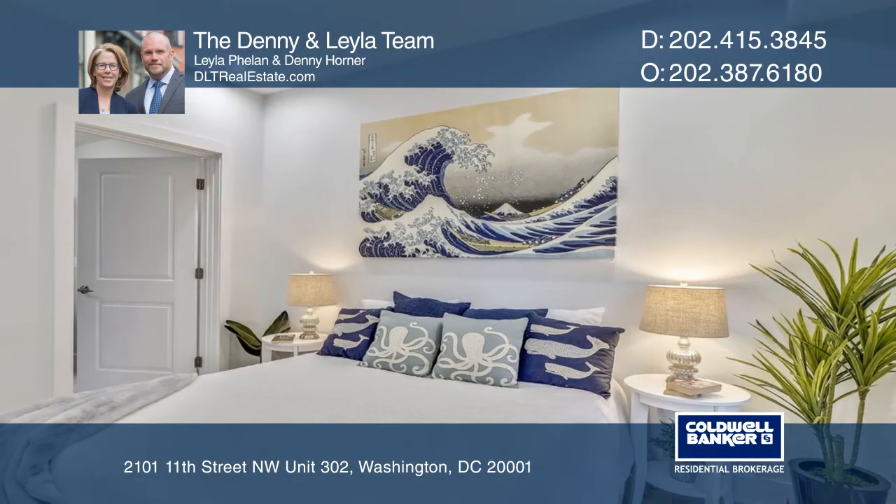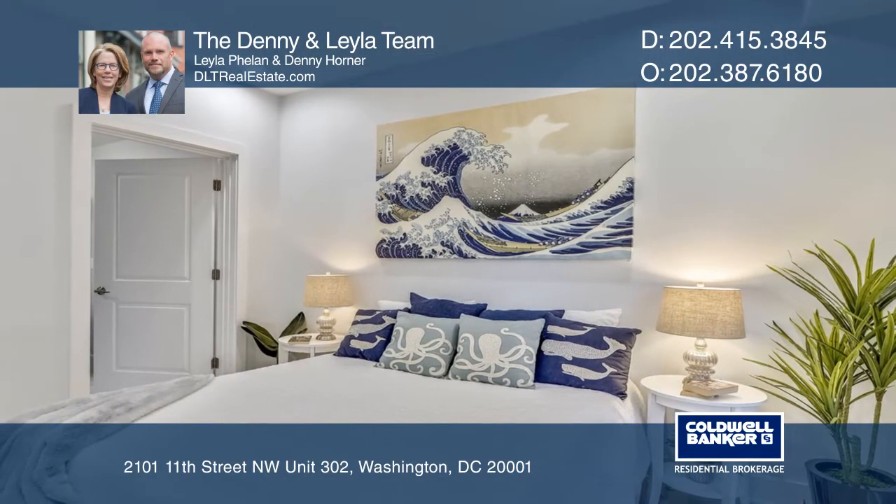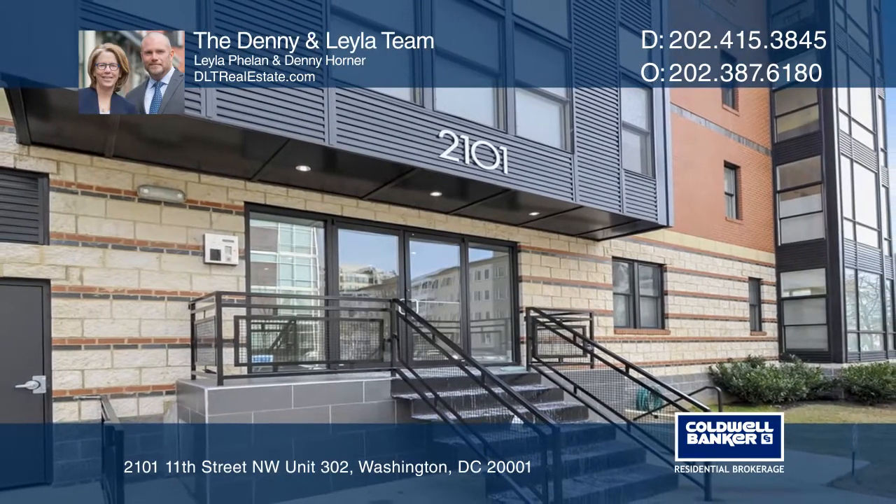This building offers low fees, a roof deck, an elevator, and is pet friendly. The Denny and Layla team can tell you more.